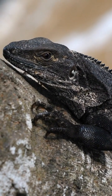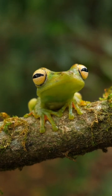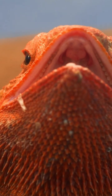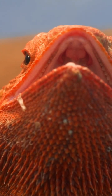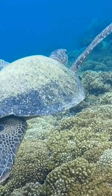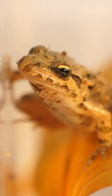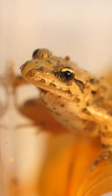Keratin is the main component of reptilian scales. Reptiles are vertebrates — they have backbones and are cold-blooded. Reptiles produce shelled eggs or bear live young.